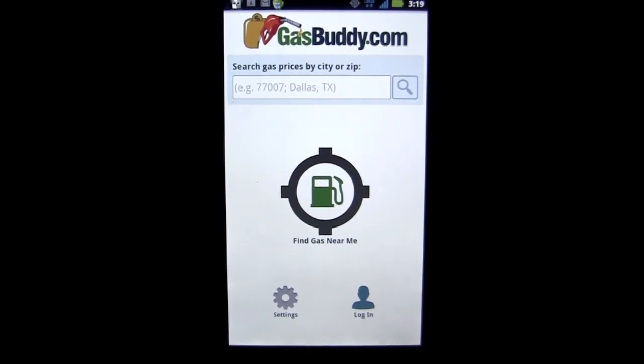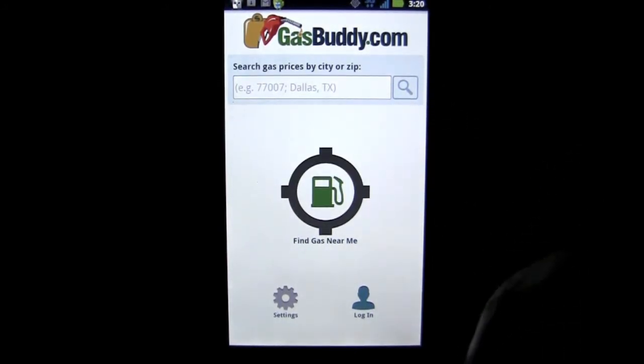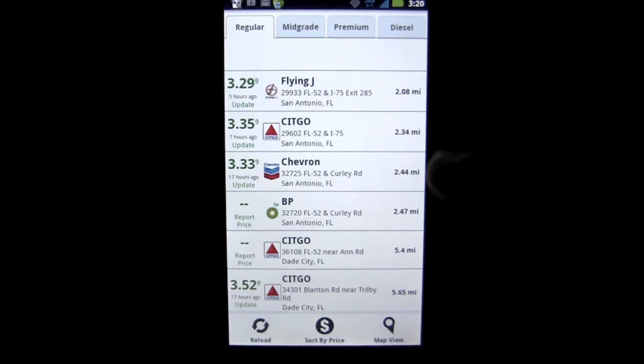This app is all about finding you cheaper gas that you may not have known about around you. Here is the opening screen. You can put in your zip code, city, whatever, and search, or if you've got your GPS settings on, just tap the gas pump, and bam, it's going to find the cheapest gas near you.